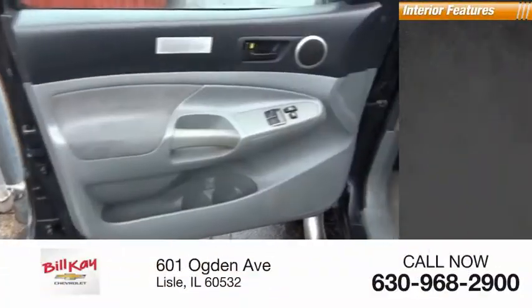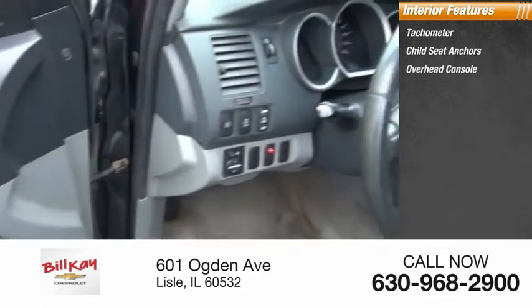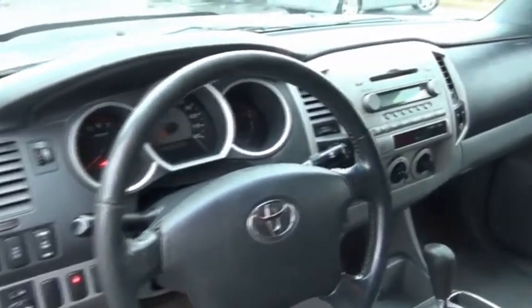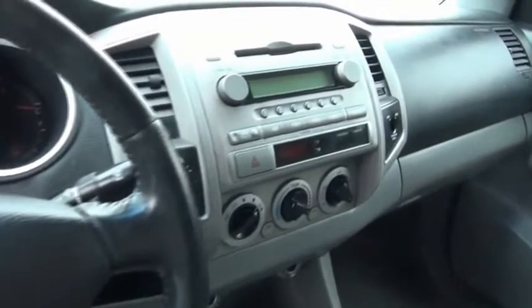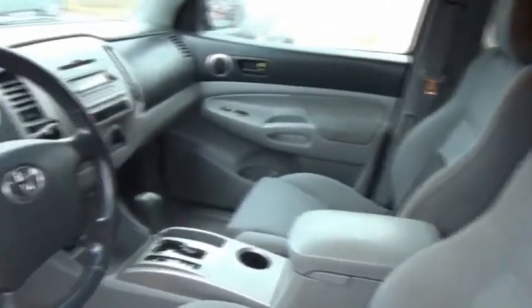Inside you'll find a tachometer, child seat anchors, and overhead console. Toyota Tacoma boasts a roomy interior, a powerful V6 option, and excellent off-road capability, and has been named the best-selling compact pickup by MotorIntelligence.com five years in a row.